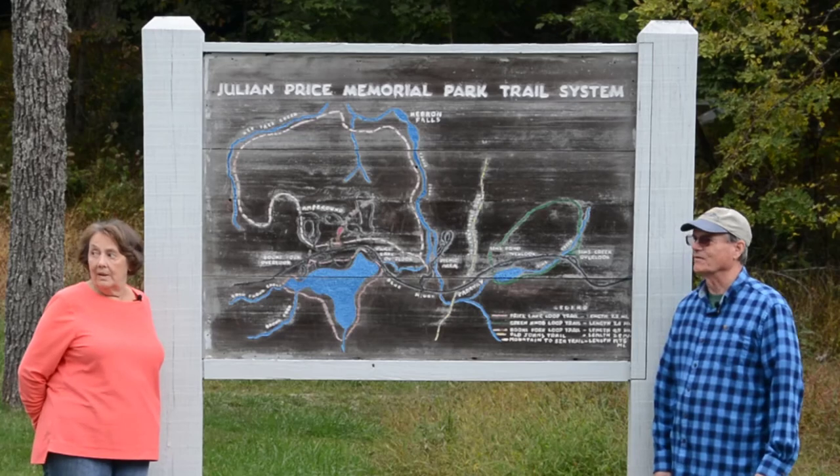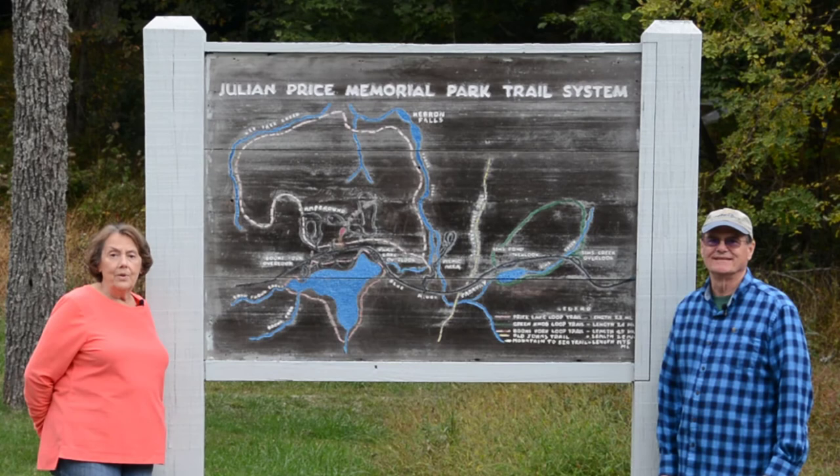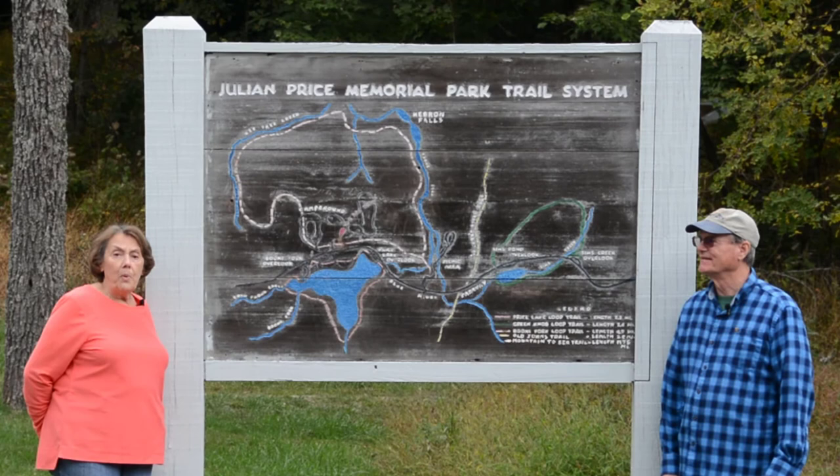Welcome to Bucket List Time with Andy Wayne. Today we're at the Julian Price Memorial Park here on the Blue Ridge Parkway. It's a very lovely park. We've been enjoying a couple of nights camping here at the Julian Price Memorial Campground. It's right off the Blue Ridge Parkway just outside of Blowing Rock, North Carolina.